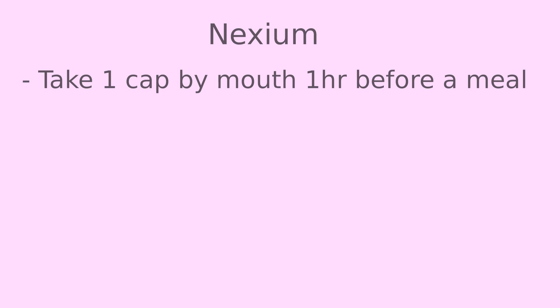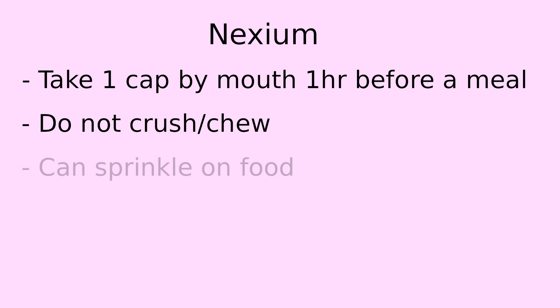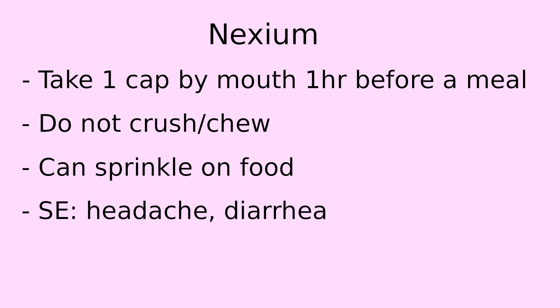Some pointers to know about PPIs or Nexium: it must be taken by mouth one hour before a meal, so that it gets absorbed and can inhibit acid when you start to eat. You cannot crush or chew this capsule, but you can open it and sprinkle it on food if you have any problems swallowing. Two of the most common side effects are headache and diarrhea, and the severity can range from none at all to debilitating, depending on the person.